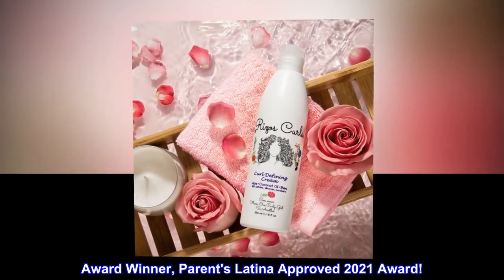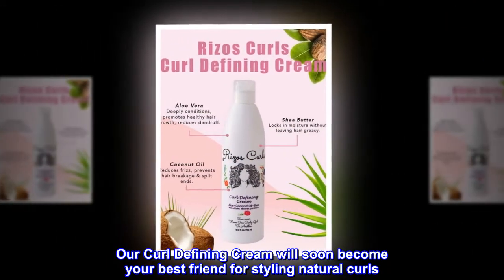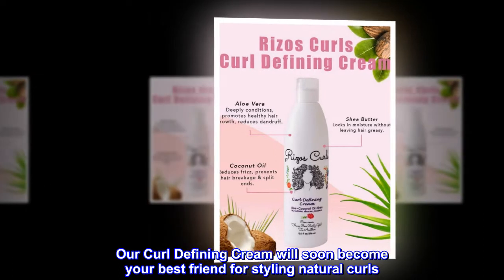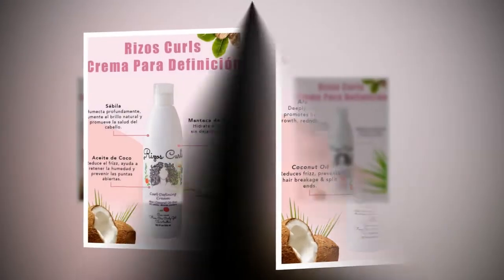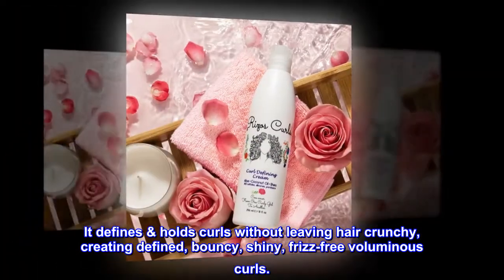Award winner — Parents Latina Approved 2021 Award. Our Curl Defining Cream will soon become your best friend for styling natural curls. It defines and holds curls without leaving hair crunchy, creating defined, bouncy, shiny, frizz-free voluminous curls.